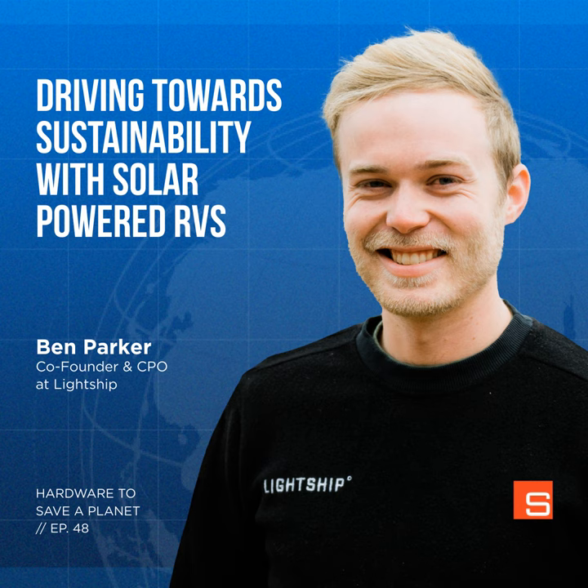Hardware to Save a Planet explores the technical innovations giving us hope in the fight against climate change. Each episode focuses on a specific climate challenge and explores an emerging physical technology solution with the person bringing it into reality. I'm your host Dylan Garrett.